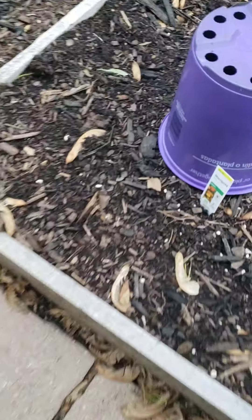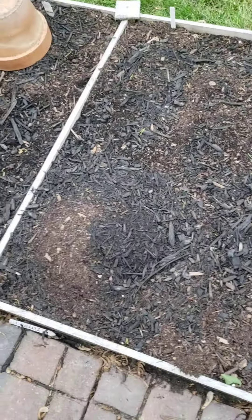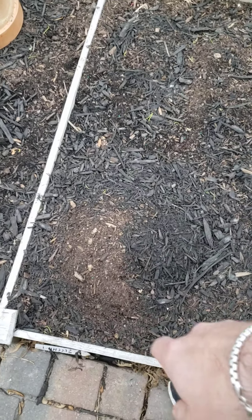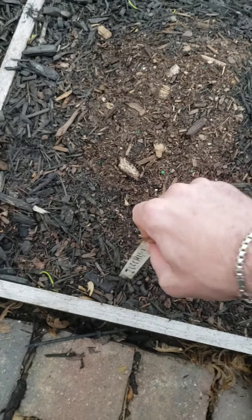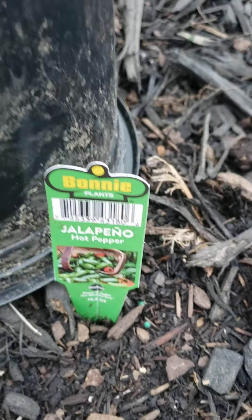Over here we have another orange marigold. This plot hasn't grown yet because I have green beans in rows here, just seeds. And right here is a zucchini mound — zucchini. And over here, this is two more plants of the same lettuce. And right here we have a jalapeño plant.